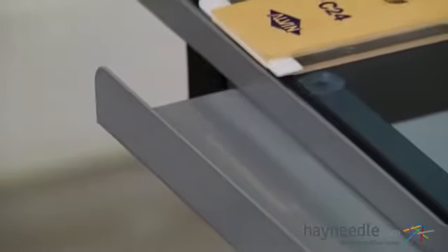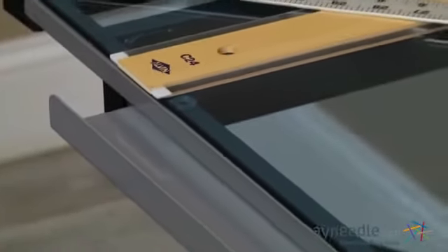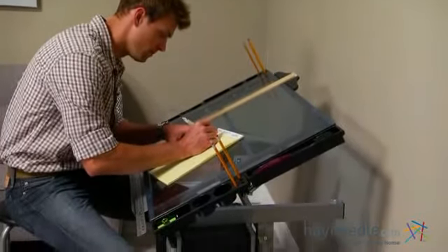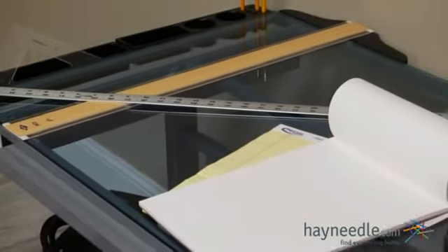The frame is constructed from heavy-gauge powder-coated steel, so it's designed to last. It supports the cool blue tempered glass surface that can be adjusted up to a 70-degree angle, which is perfect for drafting and drawing. When it's flat, it's an ideal computer desk workstation.